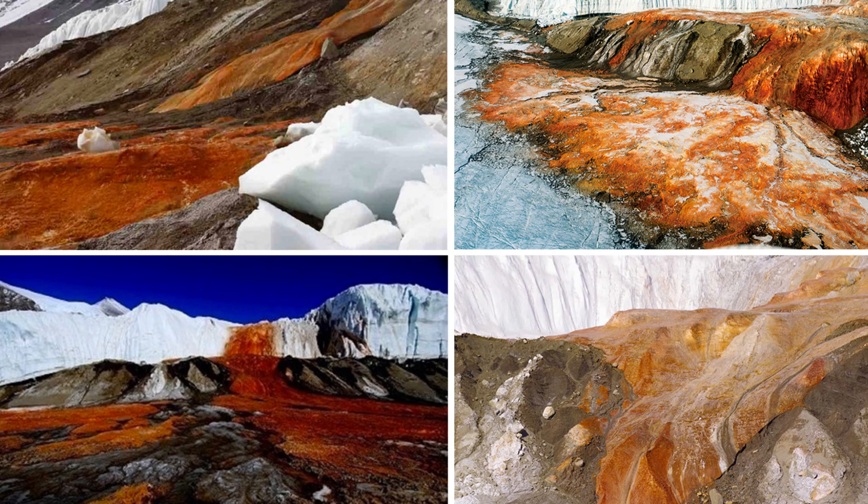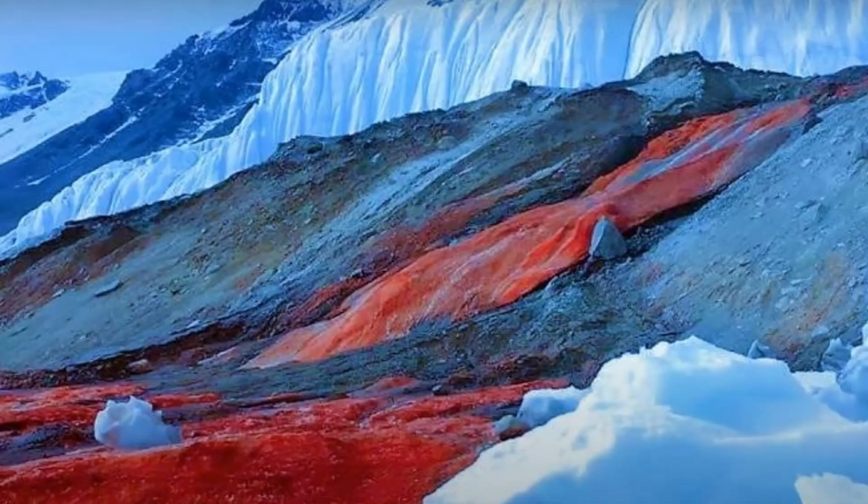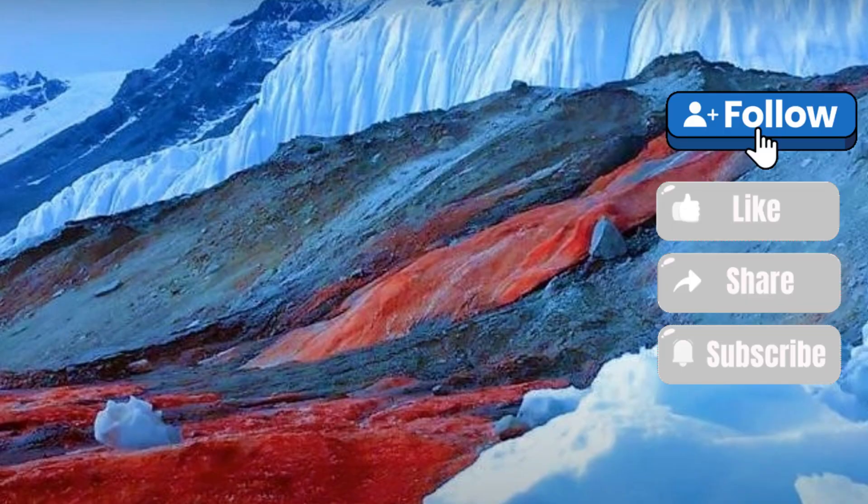Scientists from Johns Hopkins University, led by Ken Levy, presented a new study explaining the mysterious nature of the so-called bloody waterfall in Antarctica. They found out that this waterfall, sandwiched among glaciers, is not made red by minerals at all, as was previously thought.